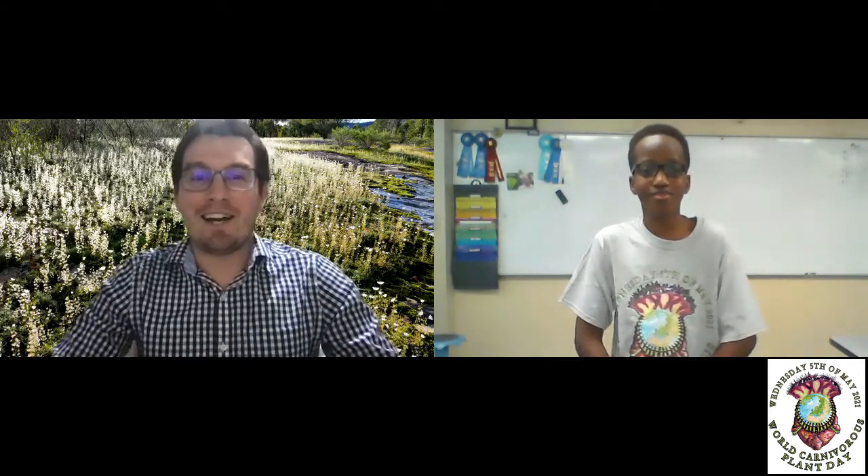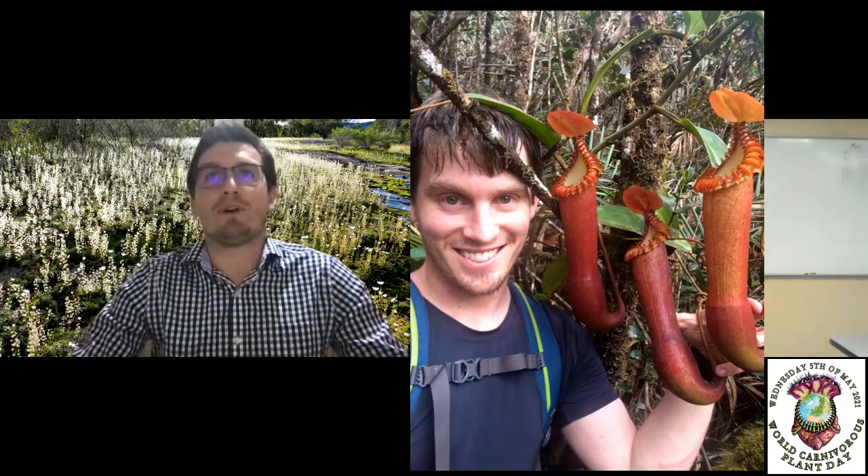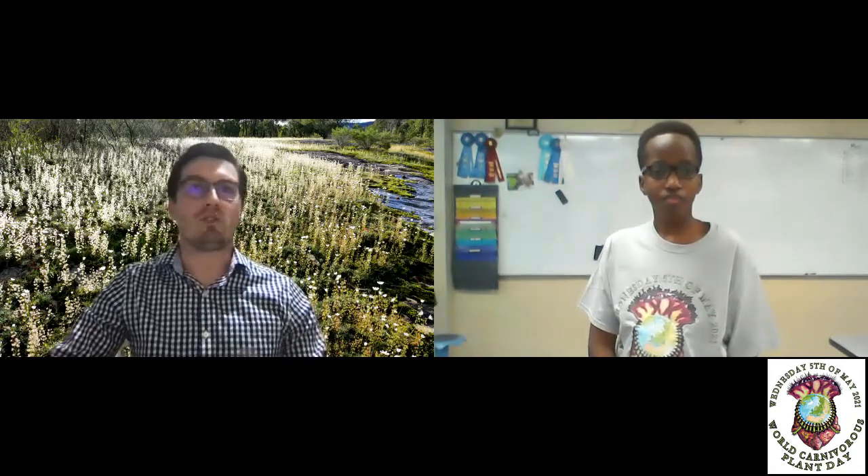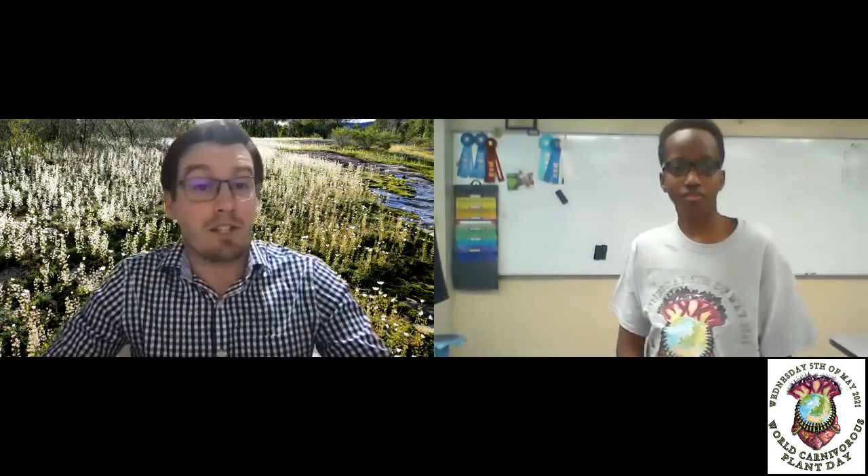One more question before you go — why should we celebrate carnivorous plants today? I think that answer is a little self-explanatory for most of us who have spent our entire lives captivated by carnivorous plants. They're just amazing, incredible organisms. They're not only unique and wonderful, but they also play quite important roles in the ecosystems around us, and they've played those roles for millions of years. We really need to celebrate them and protect them from extinction so they can keep playing those crucial roles, and so that future generations can marvel at them, grow them, and learn from them just like we have and just like you are getting the opportunity to.